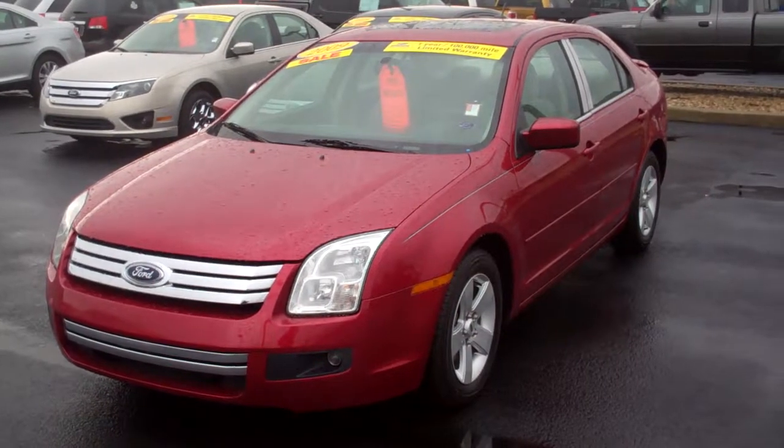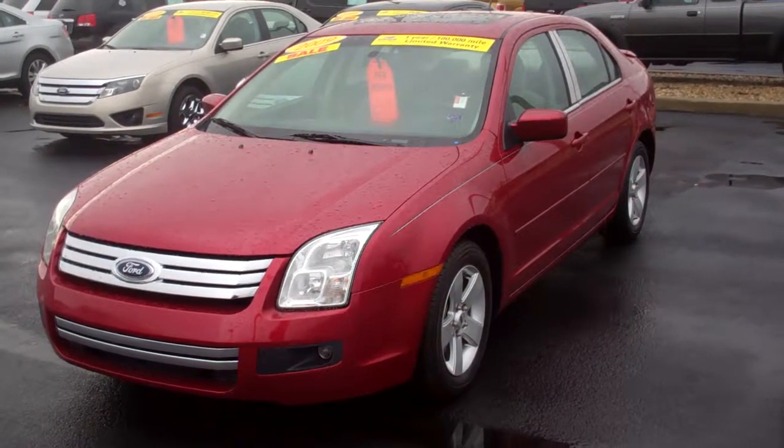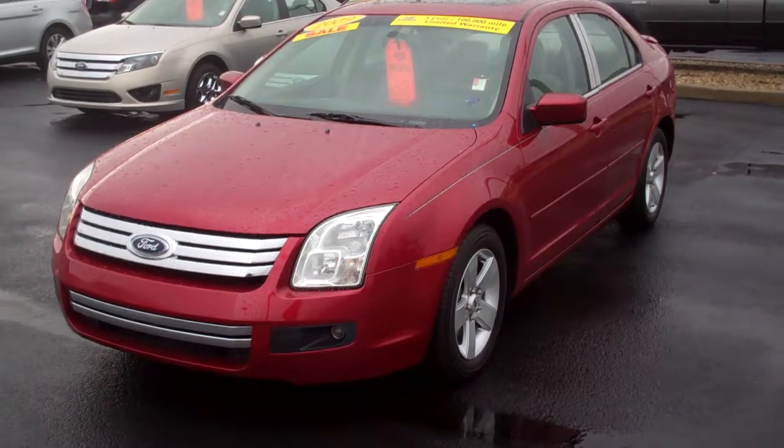Hi, this is Chip Carter from Bell's Ford, and here is the 2009 Ford Fusion SC you inquired about.